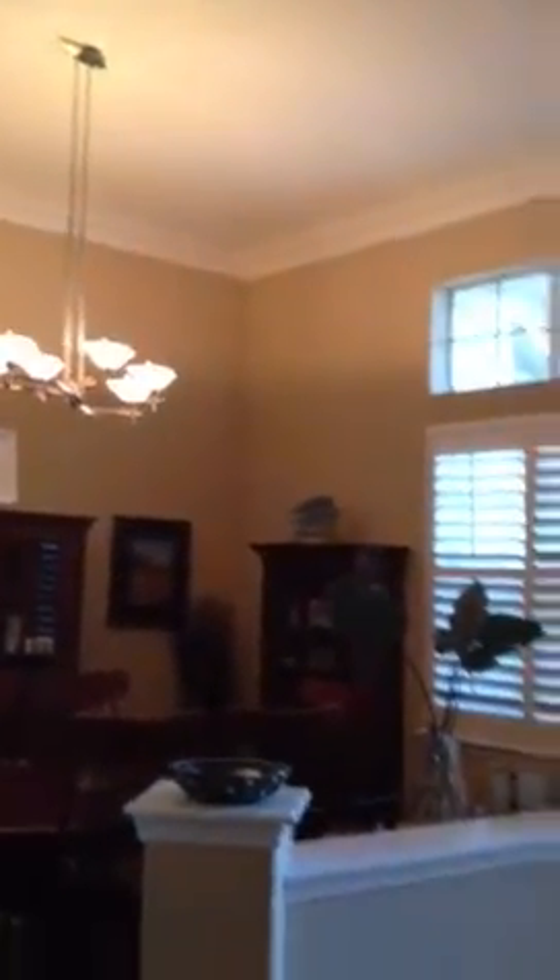You got the tile, right? Yeah, I'll go down. The fixture and the nice blinds. Yeah, the nice tile is very pretty.